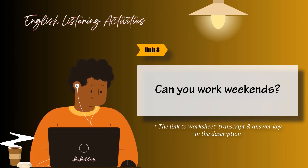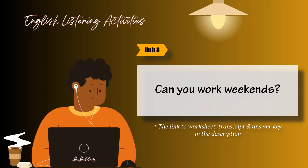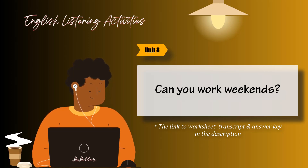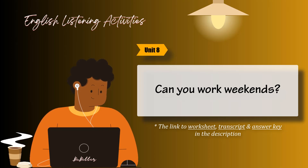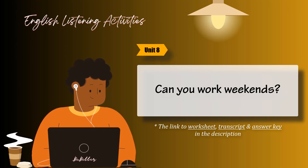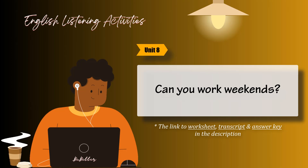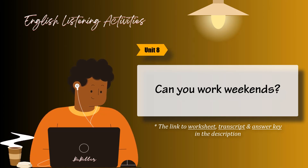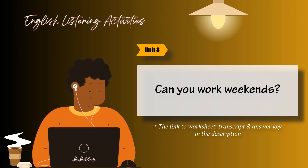Useful expressions. Why did you leave your last job? I was looking for a new challenge. Why do you think you're the best candidate for the job? I have a lot of experience, and I'm very hard working. Are you willing to travel or move to another city? Yes, I love to travel, and I'd be willing to relocate.